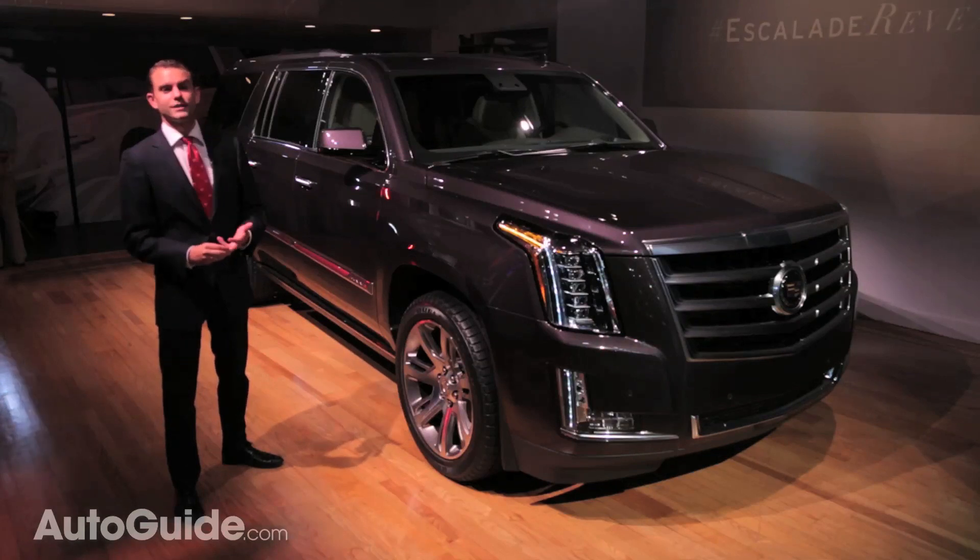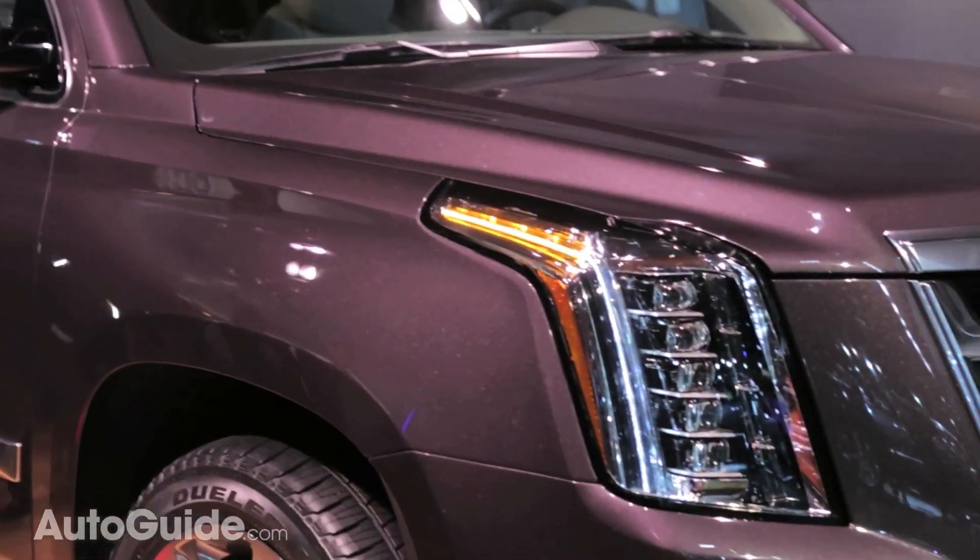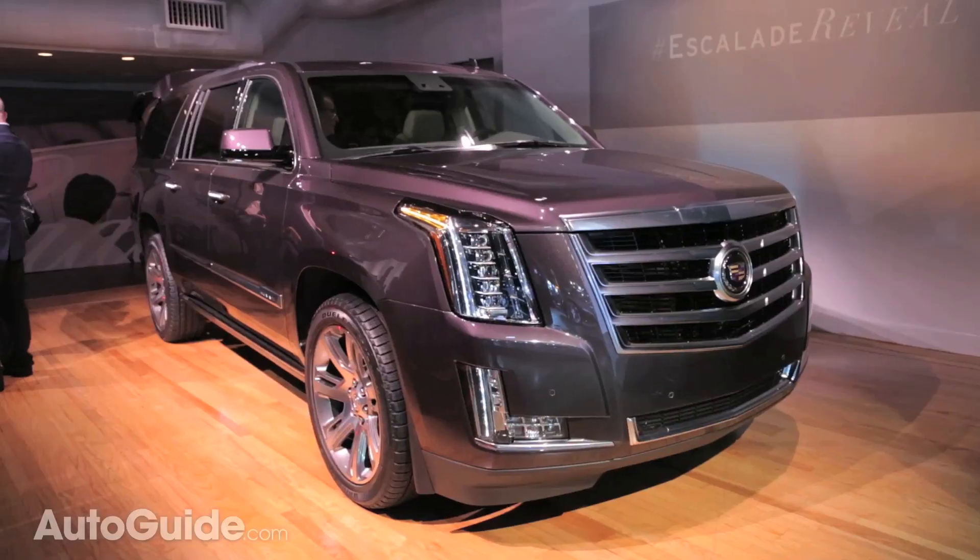Fuel economy and pricing are still both unannounced, but with factors like direct injection, variable valve timing, and cylinder shutoff, we're hoping that the new car will be able to top its 16-mile-per-gallon rear-wheel-drive current average.